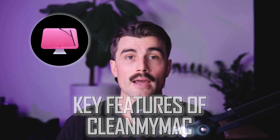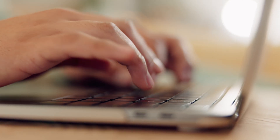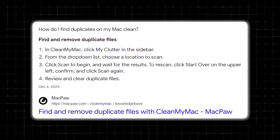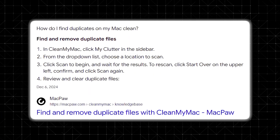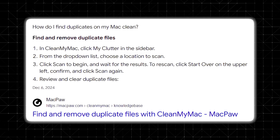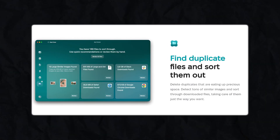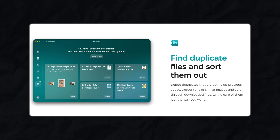One of the key features is file cleanup. One of the most frustrating things about using a computer over time is how it seems to collect clutter. A feature I personally love is the duplicate finder. It's almost scary how many duplicate files I had lying around — photos, documents, even random downloads I didn't even remember saving twice. CleanMyMac makes it super easy to find these and clear them out, freeing up space you didn't even know you had.